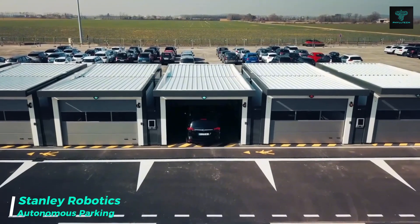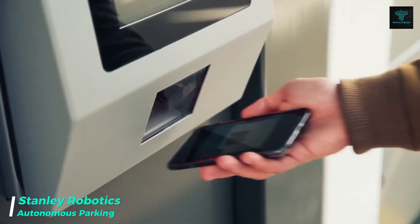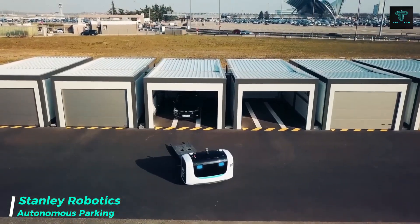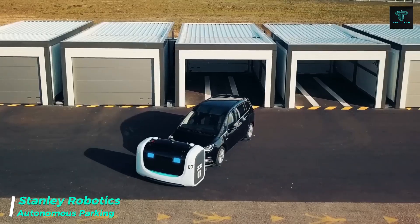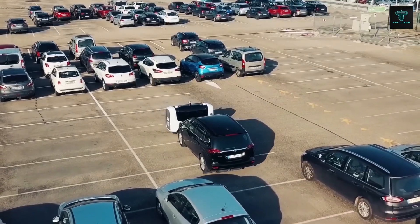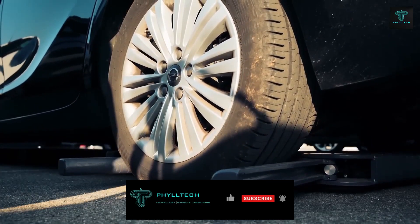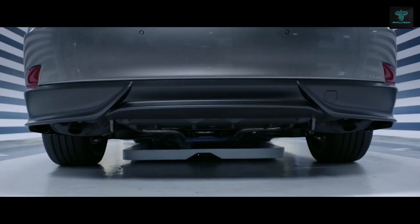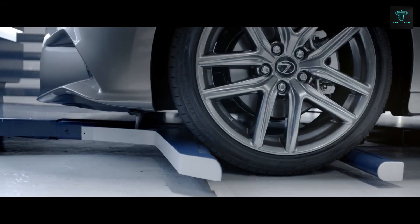Stanley Robotics, a French company, has developed a revolutionary automatic parking solution. This system allows drivers to leave their vehicles in a specially designed garage, where Stan, the parking robot, takes over. No need to navigate tight spaces or search for an open spot — the robot autonomously moves your car to a parking space with precision and efficiency.